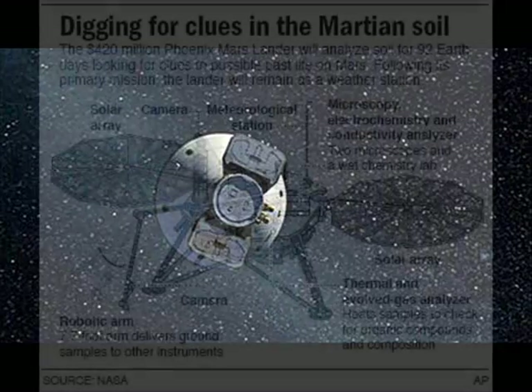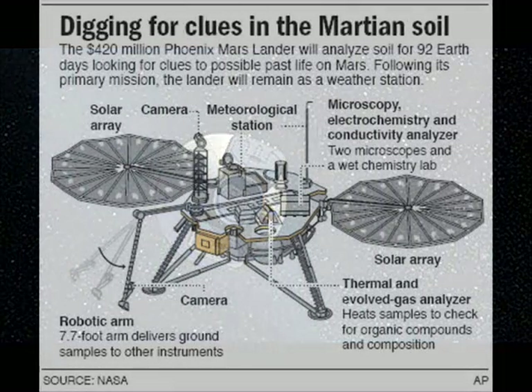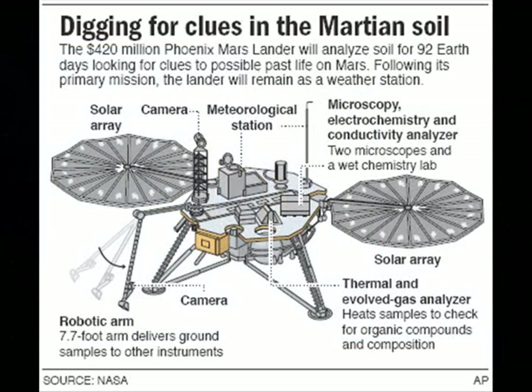The Phoenix is using its weather station — which measures temperature, wind speed, and wind direction — its stereo camera, and its fork-like thermal and conductivity probe to monitor changes in the lower atmosphere and at the surface of Mars, as the MRO monitors the atmosphere and ground from above.